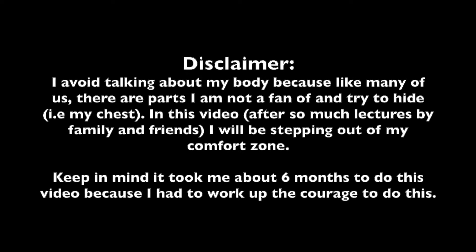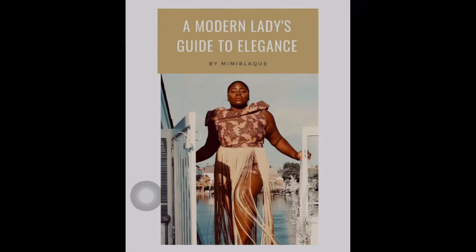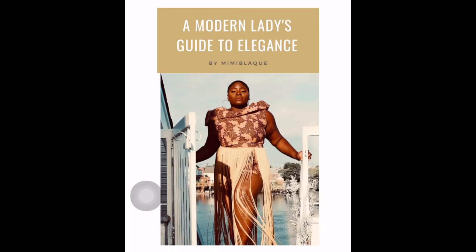Hey you guys, so in today's video I will be stepping out of my comfort zone. Disclaimer — take your time, pause, and read this please. And once you've read it, then you'll understand what it took for me to make this video. Before making this video, I've been reading this book called Modern Lady's Guide to Elegance. I'll get more into what this book is about at the end of the video, so stay tuned.